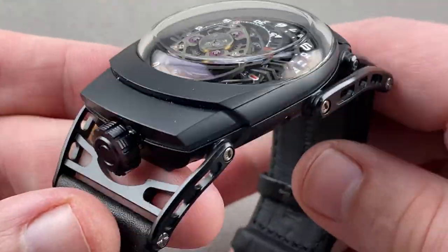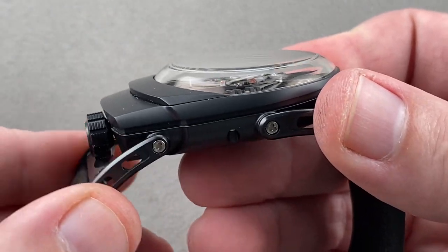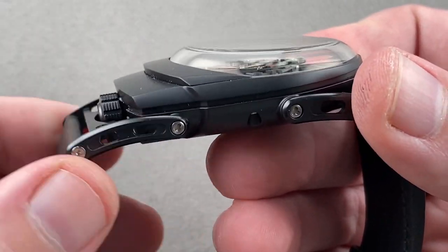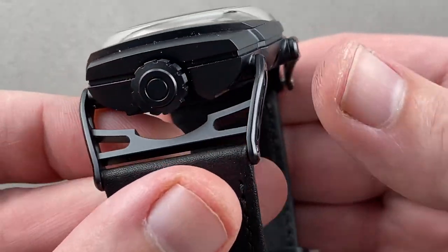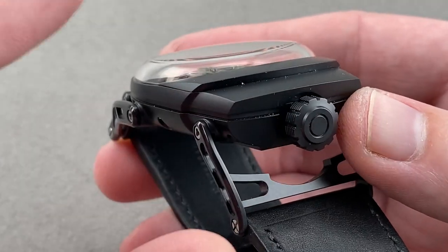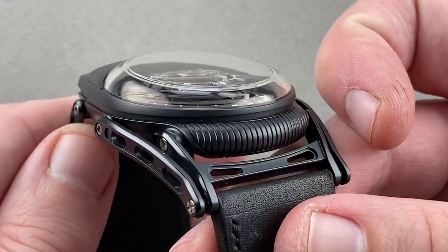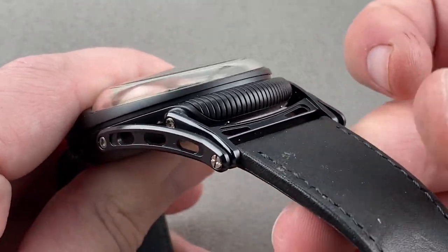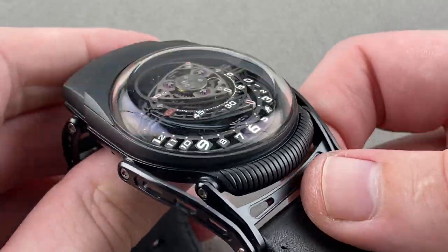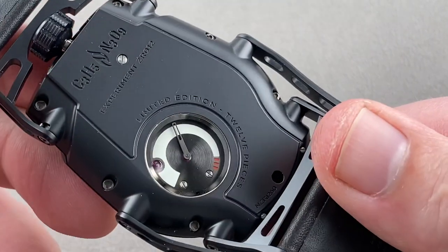Rolling back to the case, you can see it's all matte finish. The lugs about the crown are double articulated — you have one pivot, but also the pivot of the strap, which aids ergonomics. So while it's a big watch, it does hug the wrist and sits quite secure. Some big watches feel like they're teetering; this one hugs your contours. The opposite side, though it appears pivoted, does not articulate — it has a conventional hinged strap. The case is all zirconium.